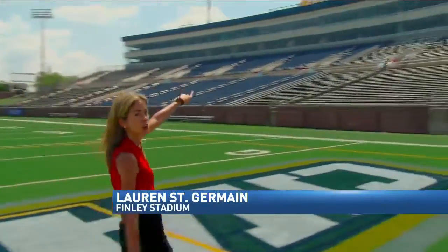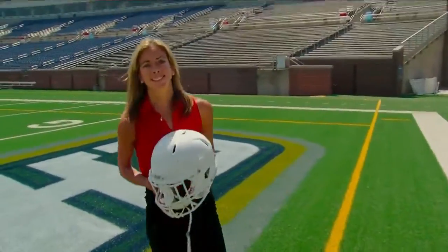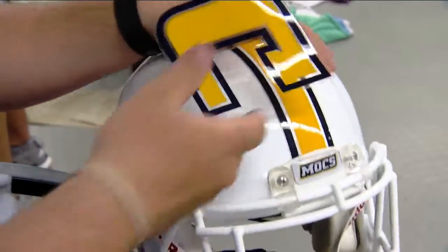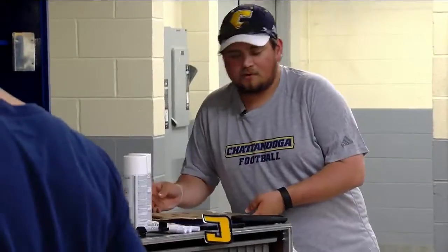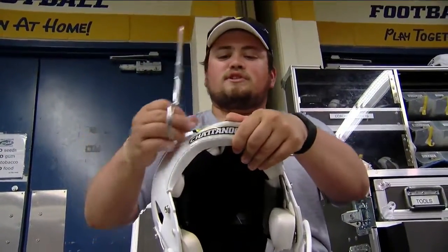The turf on Finley Stadium is painted and the bleachers are ready, but something is not — the helmets. Billy Wilson says he was never very good at playing football, so he had to figure out a way to stay with the game. He makes the women look as best as they can, and that's kind of the first step — getting them clean.